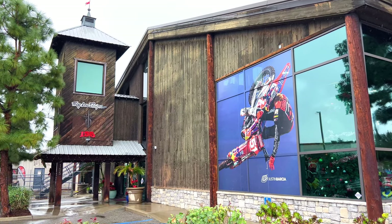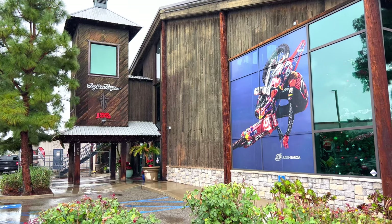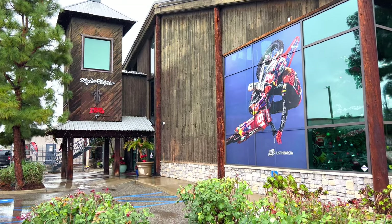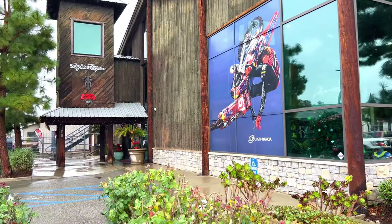Welcome back everybody. We just left the Pro Circuit headquarters a few miles back down the highway, out here in Corona, California — the Troy Lee Designs headquarters. Got Justin Barsha. Let's go check it out.